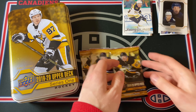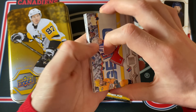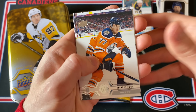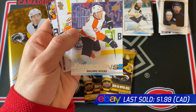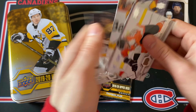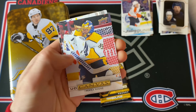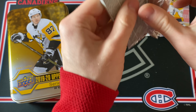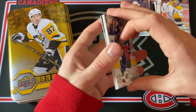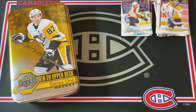Three packs to go — one more guaranteed Young Gun, probably a Shooting Stars. Here's our second promised Young Gun — I saw the back — hopefully a good name. Come on, something good. It's a Flyer — Philip Myers Young Guns. Not amazing, and I've already hit both of those Young Guns before. Also a Pekka Rinne UD Canvas. Last pack is all base — that was not a very good tin, unfortunately.